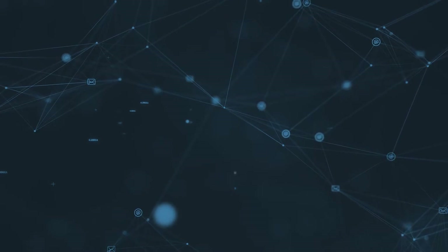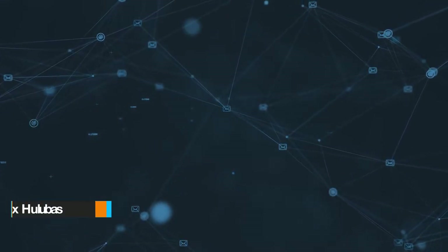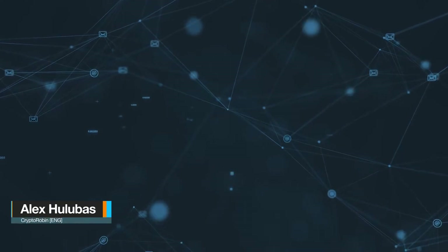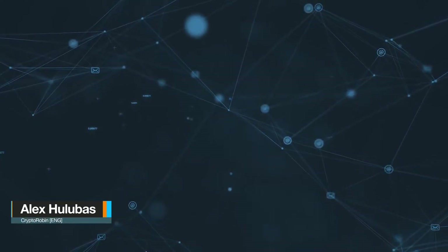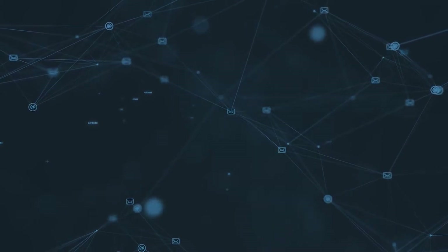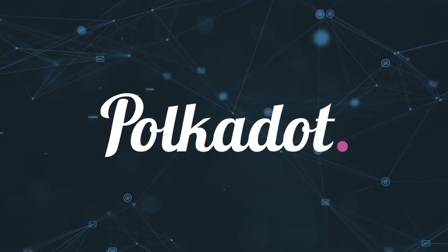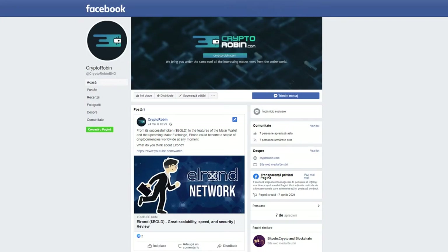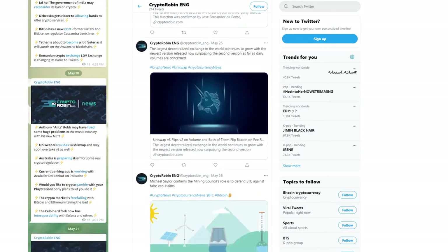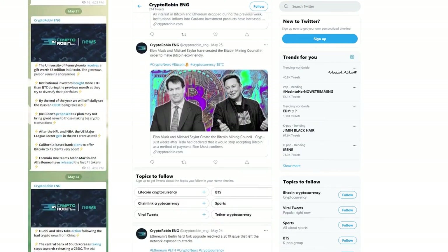Hello, fans of cryptocurrencies! I am Alex, your Crypto Robin host. Today we are going to take a look at one of the most famous projects in the crypto world: Polkadot. For the latest news and reviews of the crypto space, you can find us on Facebook, Twitter, and Telegram — we'll leave the links in the description below and in the pinned comment. Join us and stay up to date.